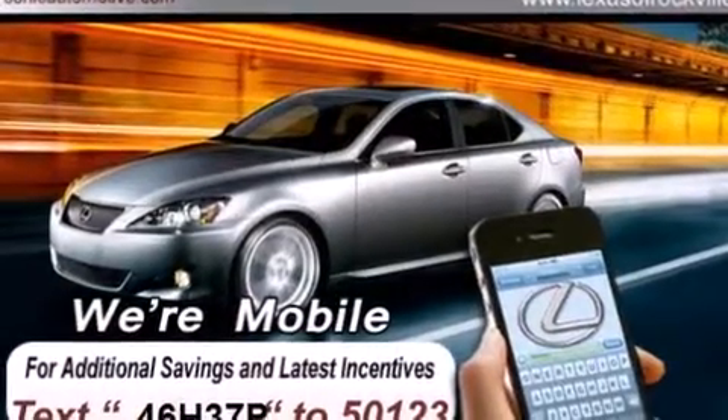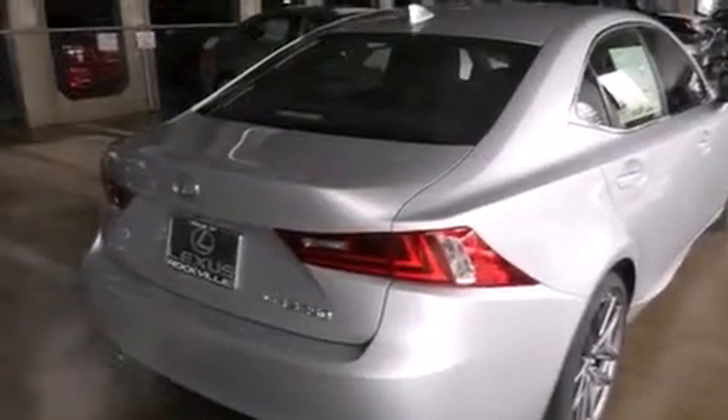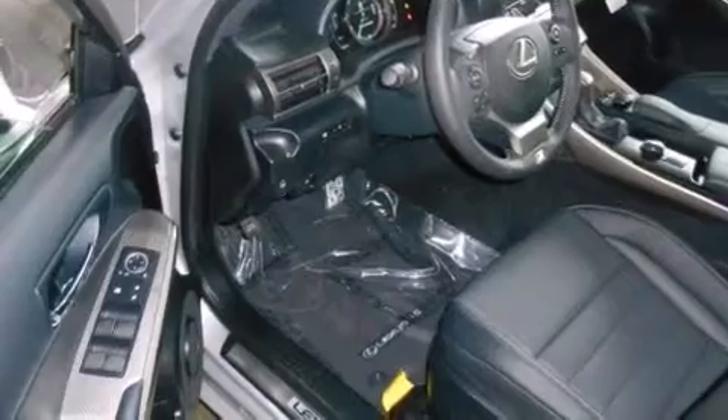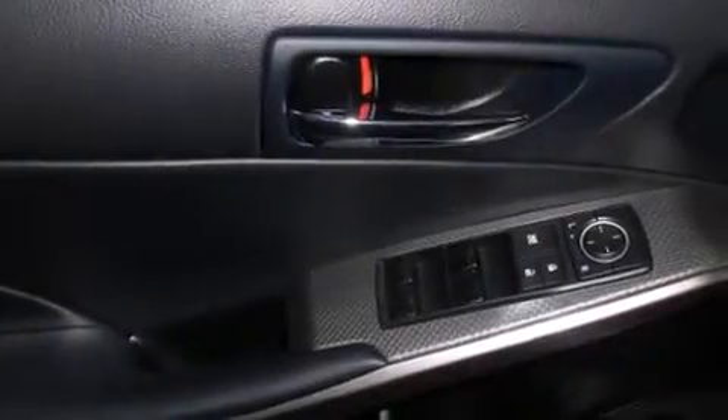Its top features and packages include a navigation system, a rear-view camera, a power moonroof, heated seats, a DVD video player, a sports-tuned suspension, and high-intensity discharge headlights.